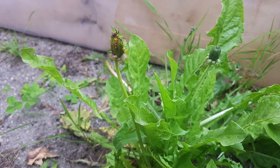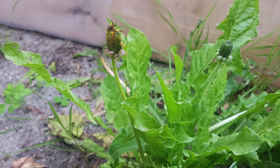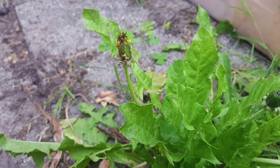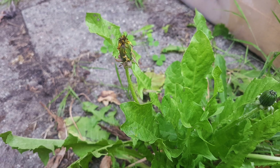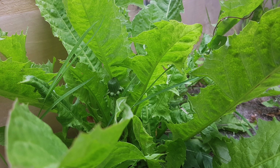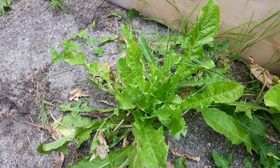The dandelion opens to greet the morning and closes in the evening to go to sleep. The name dandelion is taken from the French word 'dent-de-lion,' meaning lion's tooth. This refers to the coarsely toothed leaves. One of the first things to sprout in the spring, it has one of the longest flowering seasons of any plant.